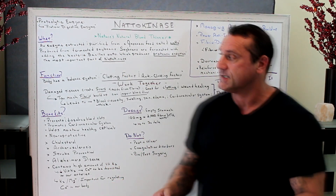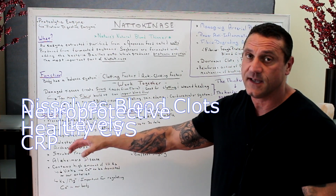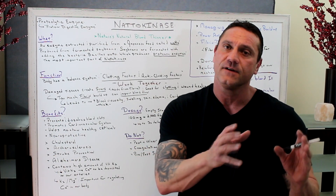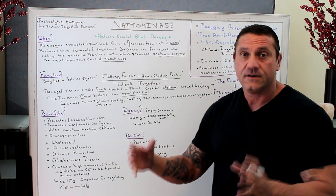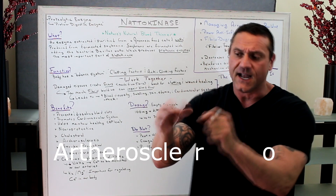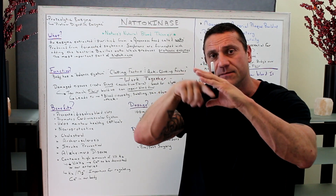So what are the benefits of taking nattokinase? The benefits are amazing: it prevents and dissolves blood clots, promotes a healthy cardiovascular system, and helps maintain healthy CRP levels — C-reactive protein, which is an indicator of inflammation within the system. In addition, it's neuroprotective and helps with cholesterol. Cholesterol acts as the arterial band-aid. Atherosclerosis — not in the small arteries, but the large ones like the abdominal aorta — nattokinase helps reduce the sclerosis built up in those large vessels.